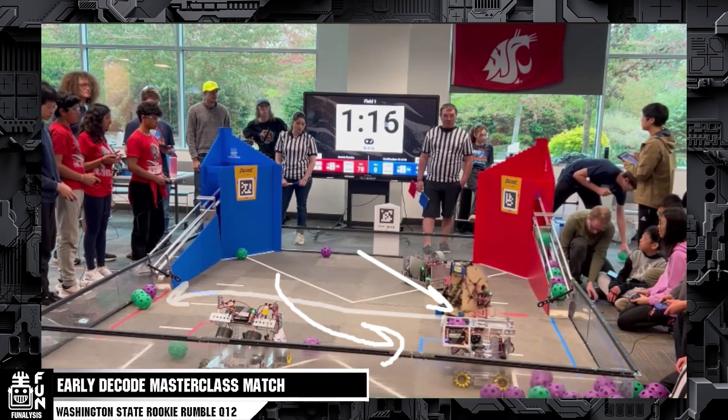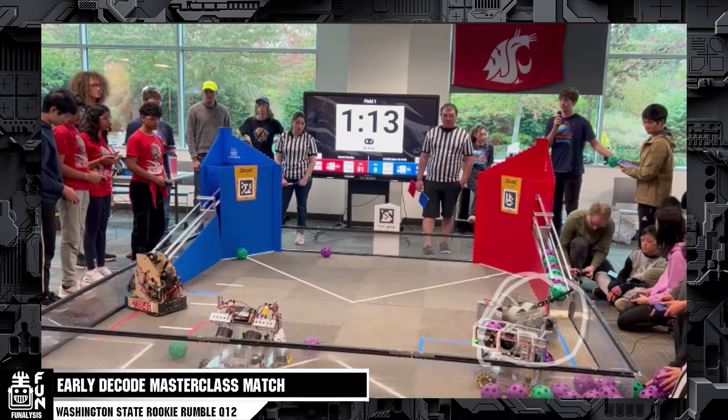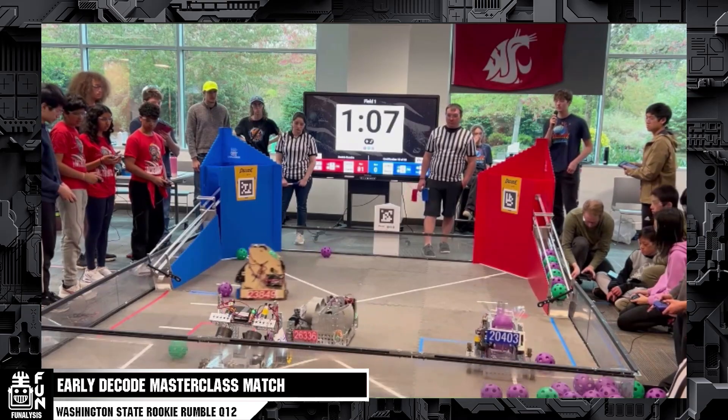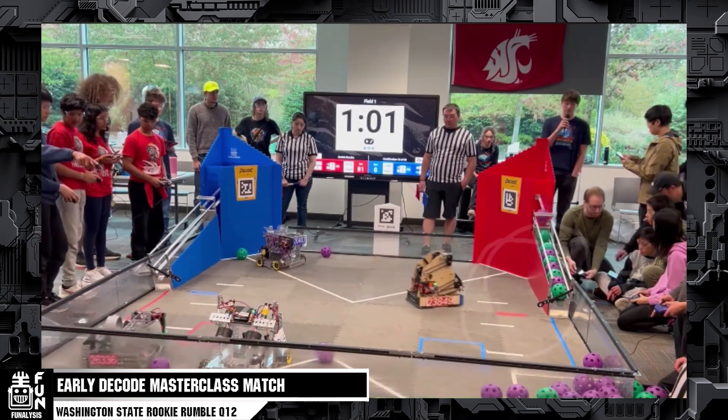They go to the blue alliance station again as they have been this entire match, because it's the shortest distance. But they see Techno Notes 2 is also going in, so to avoid getting penalties, Droid Force swaps strategies and moves to the other side of the field by their own human player to grab the artifacts. This swap of strategies is really amazing and I commend their drive team for being able to make this decision on the fly. Incredibots is playing it really risky, grabbing from right next to the human player station — luckily they do not hit them and do not get penalized. Teams are playing differently and getting different strategies.